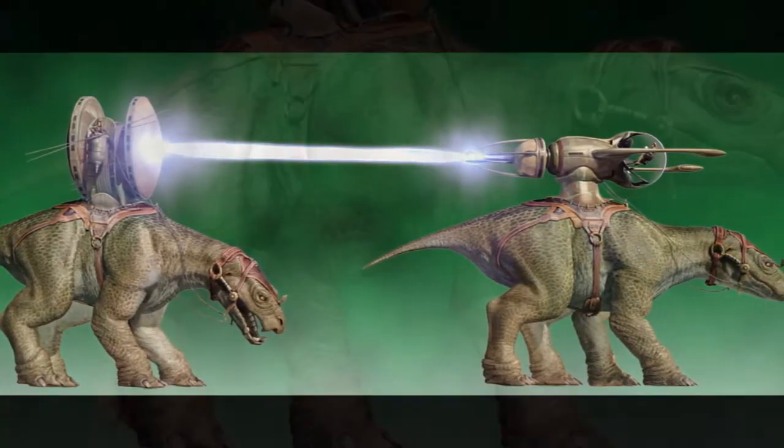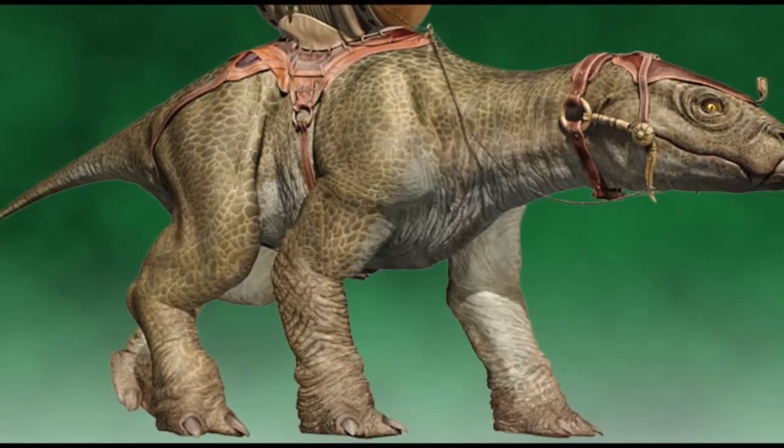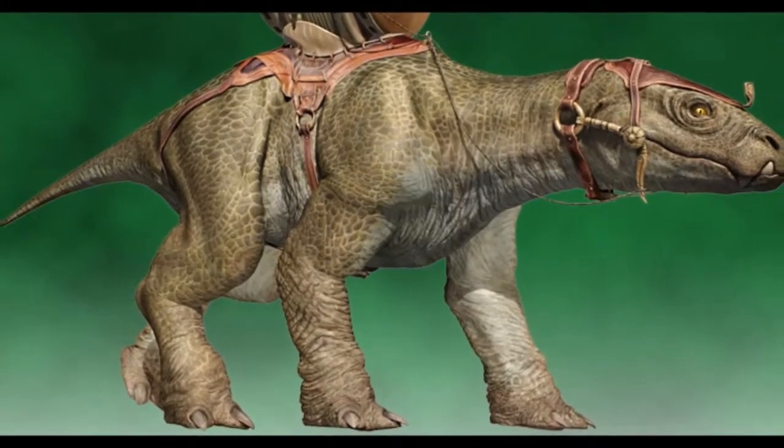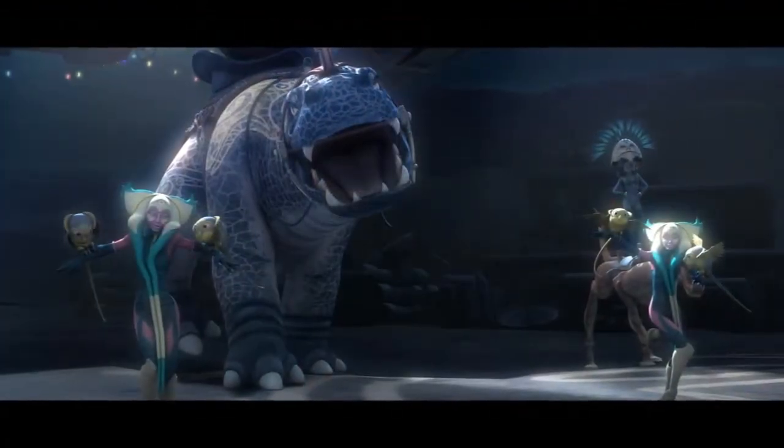The females laid large numbers of sticky, gelatinous eggs, which they deposited in puddles and underwater. The young then hatched with moist skin and gills, but upon maturity the gills disappeared and their skin hardened.